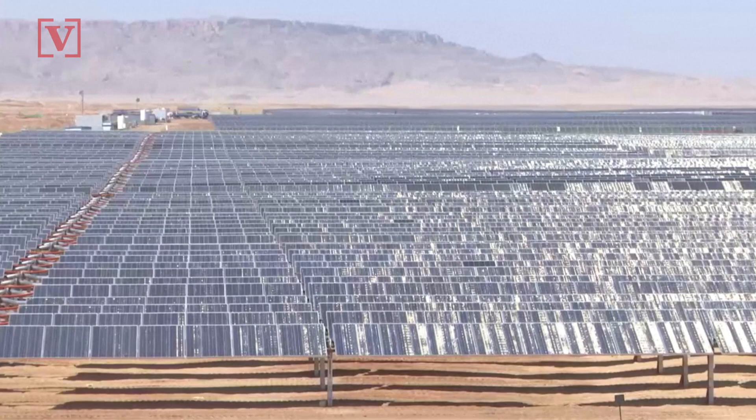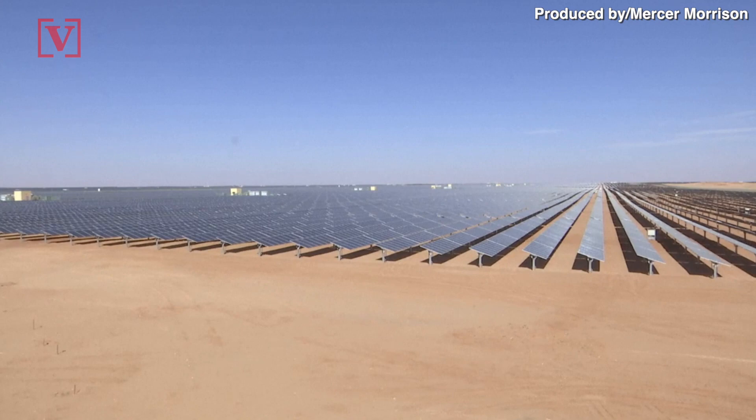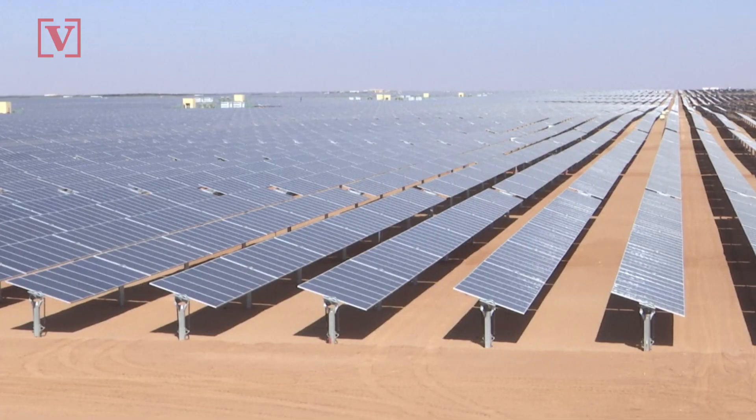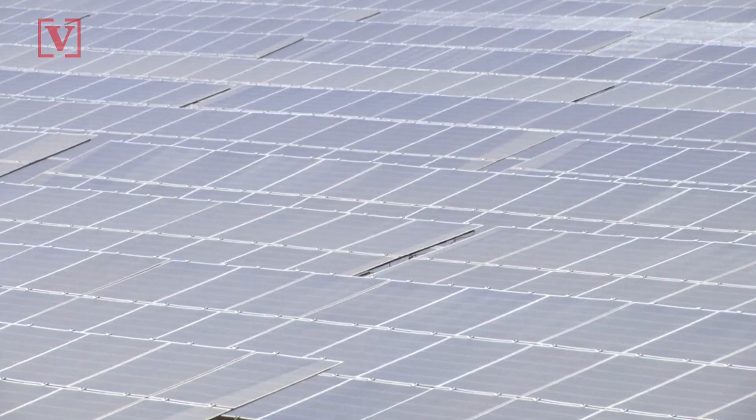Near a southern Egyptian city, there's a collection of solar panels so large it's visible from space. The Bim Bam plant in the city of Aswan is one of the largest solar parks in the world and is part of an estimated $2.1 billion development project. The plant currently provides 1.5 gigawatts to Egypt's national grid.